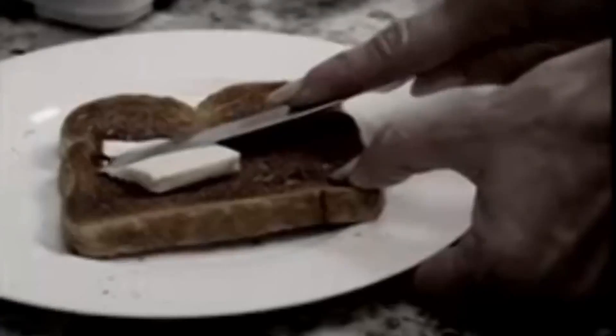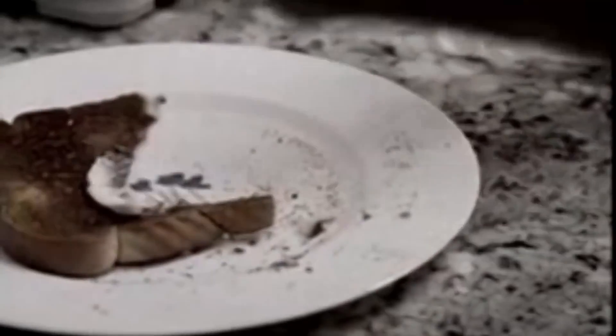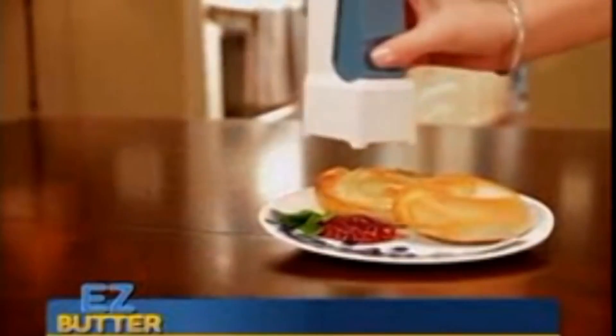Do you find yourself going for the butter at night, then using it as lube to take out your aggression in a slice of bread? Well then quell your anger with the Easy Butter.